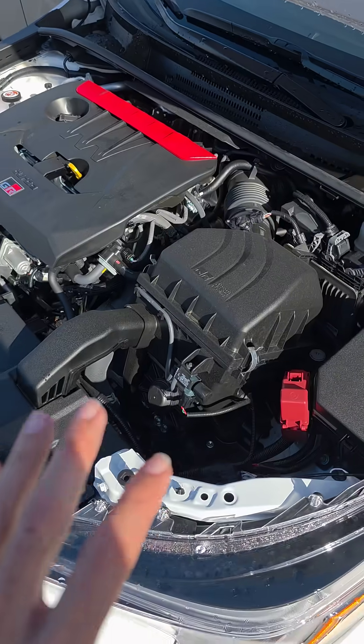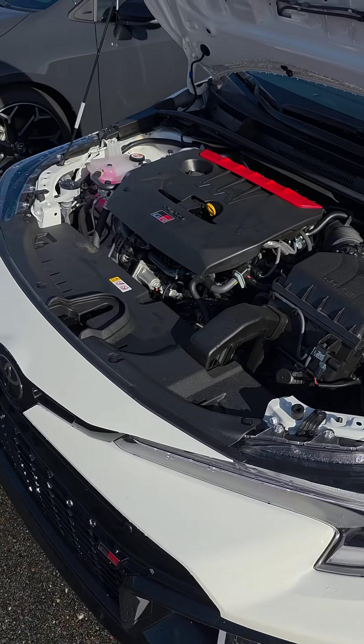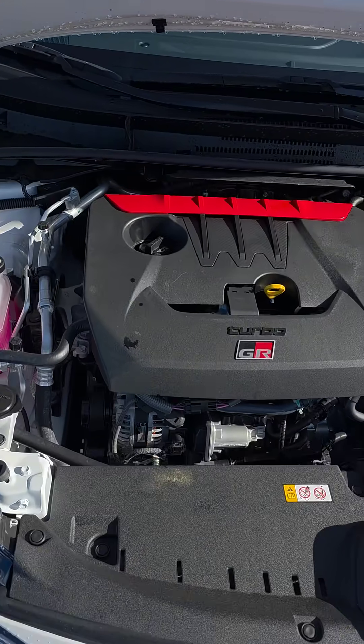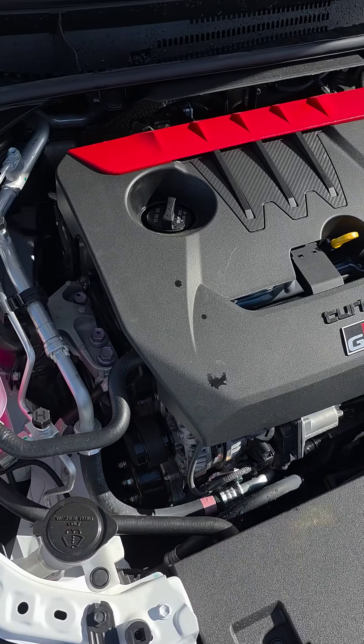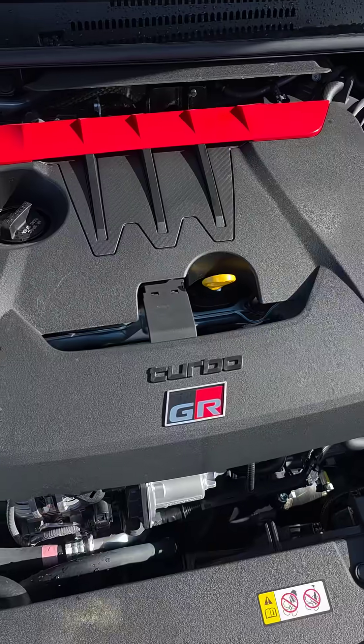So the packaging overall, I think Toyota did a really good job. But again, they had practice on it with the Yaris even though we didn't get it here in the States — how to fit all of this in a nice little engine bay and how they were able to extract so much power from this tiny little motor. Three cylinder, 1.6 liter turbo — absolutely nuts.